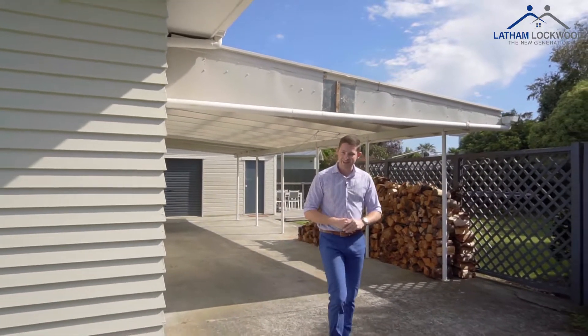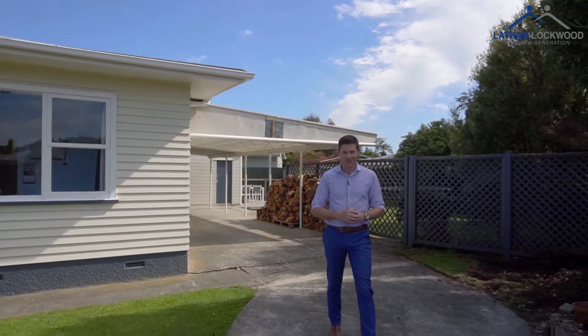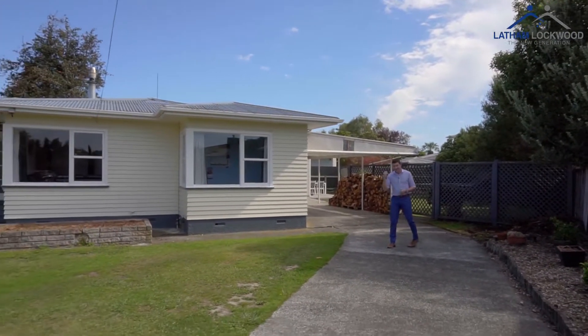Hey there and welcome to Nine Tingey Place here in Riverdale, Palmerston North. My name is Lathan Lockwood and it will be my pleasure to show you through this fantastic four bedroom family home situated in a fantastic family friendly cul-de-sac. Let's go take a look.